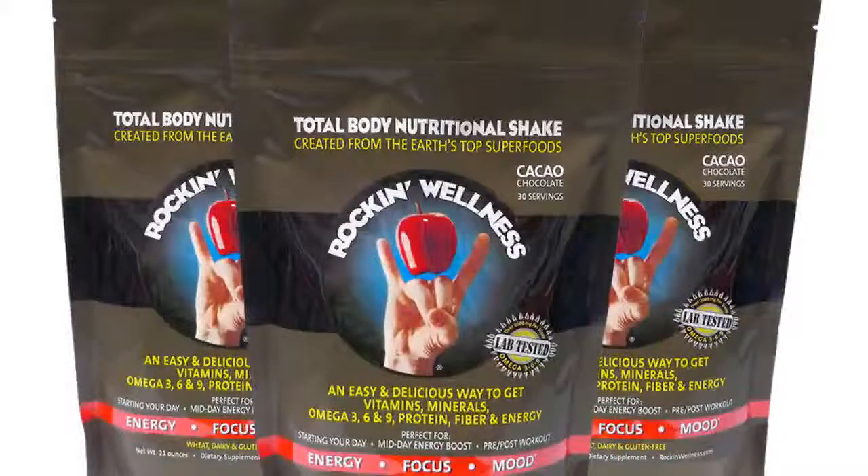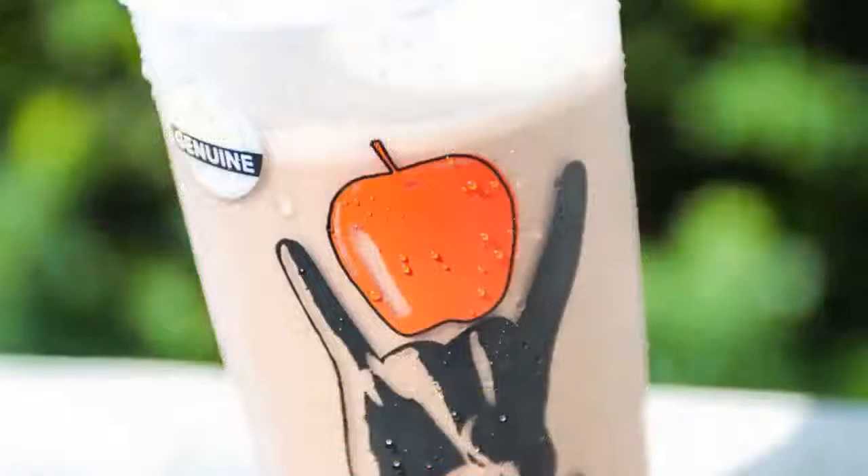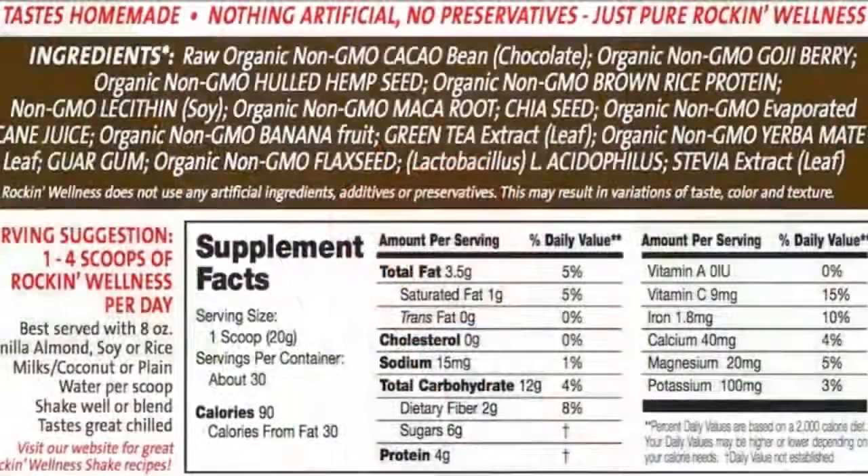With the healthiest lifestyle in mind, we set out to create Rockin' Wellness, and so we looked for the best superfood ingredients that the world has to offer, and through much trial and error, developed this amazing and energizing superfood mix.